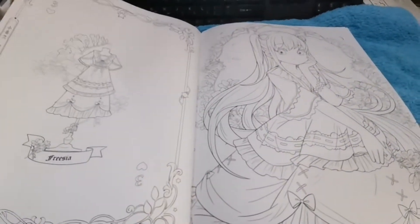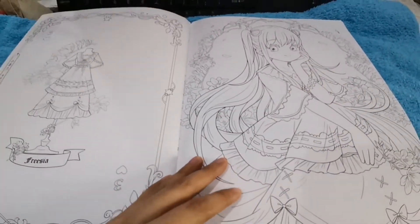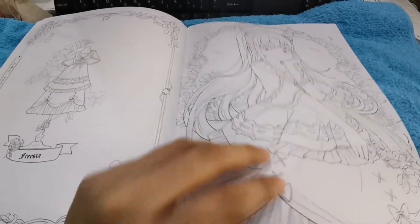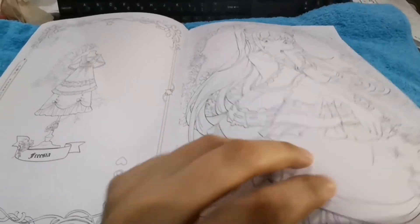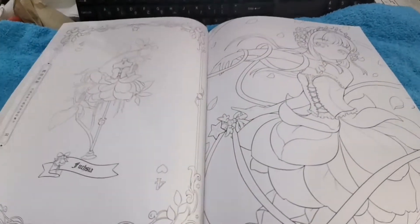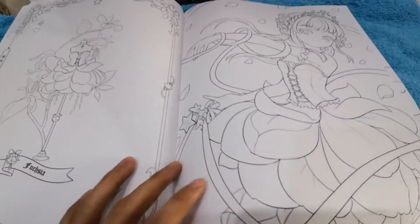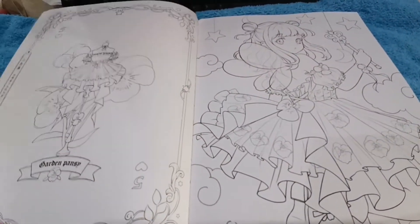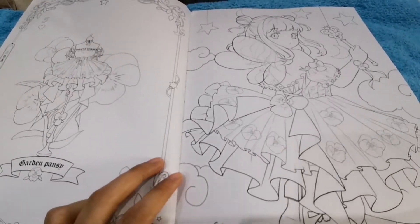As for the paper, I'm not sure if it's good quality since I'm still a beginner. I don't know what the paper quality is like. I think it's not advisable for alcohol-based markers or water-based markers. But for color pencils, it works well.